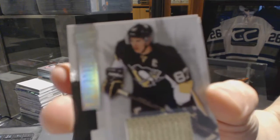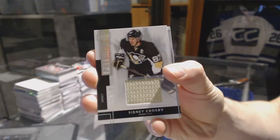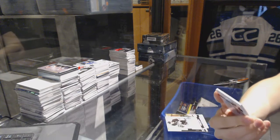Base jersey number 125 for the Pittsburgh Penguins, Sidney Crosby. Oh, pretty.